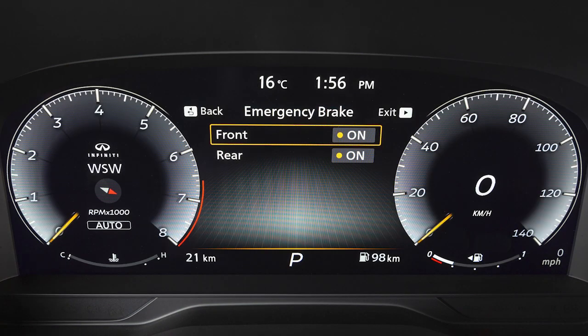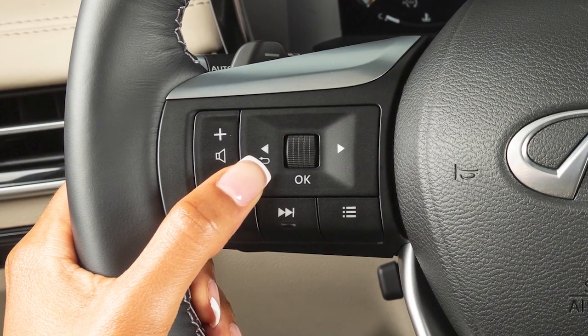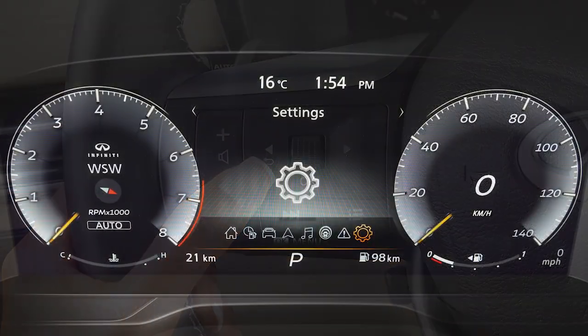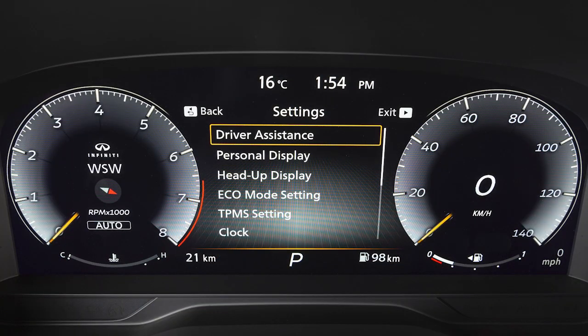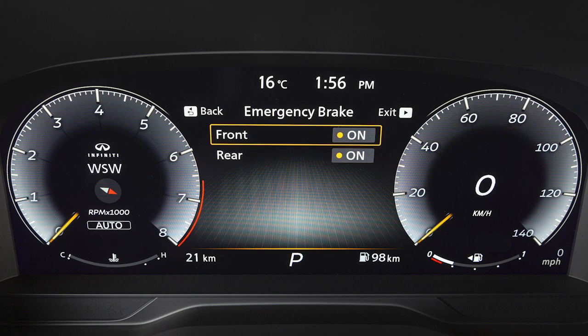The Predictive Forward Emergency Warning System turns on or off whenever the Forward Emergency Braking System setting is turned on or off. Perform the following steps to turn the system on or off: use these controls to select Settings, Driver Assistance, Emergency Brake, then Front to toggle the system on or off.